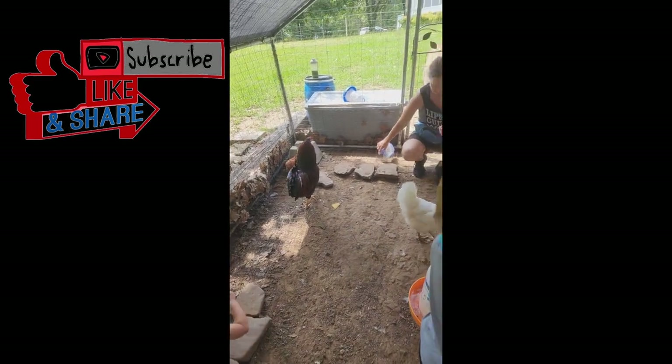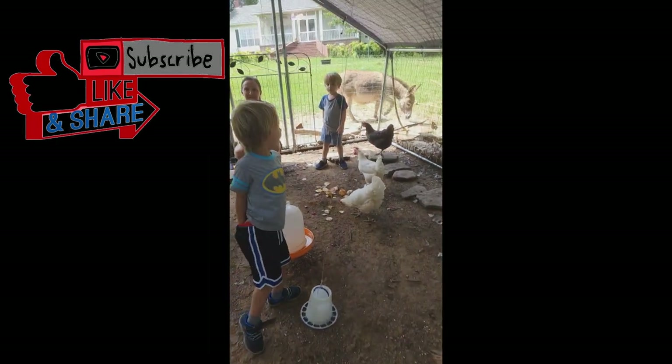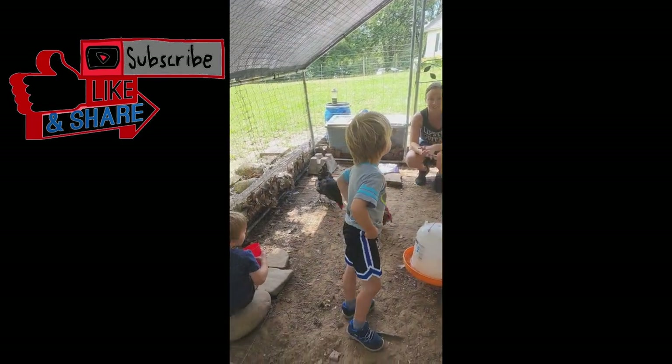We've had them in here for about a week now — they're all doing good. Even Tiny hangs out with them. Logan wants to ride the chickens — you want to ride the chickens, Logan? I can ride the chickens!